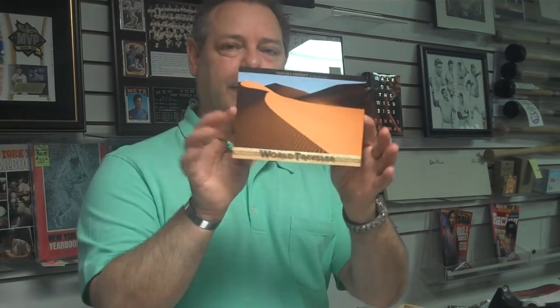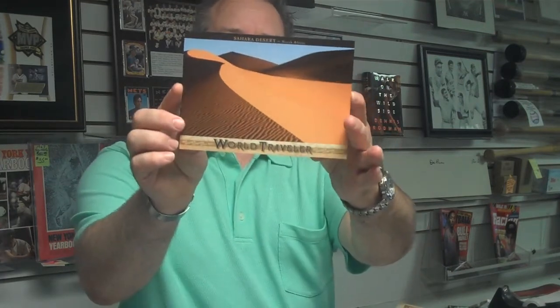Let's start breaking our box of 2011 Goodwin Champions. This is a hobby product, and it hasn't been out since 2009. Our box breaks are almost every Saturday at 1 o'clock. We have a World Traveler box topper of the Sahara Desert, and that's a box topper that we will use as part of our prize today. Let's start popping these box packs open.